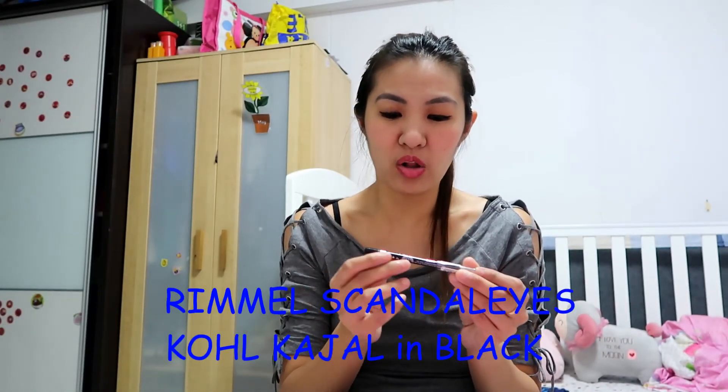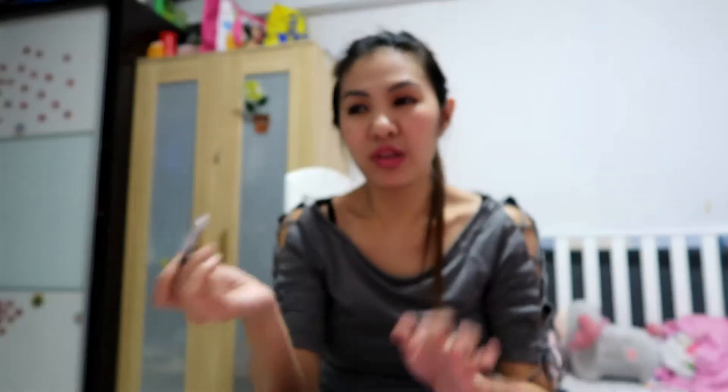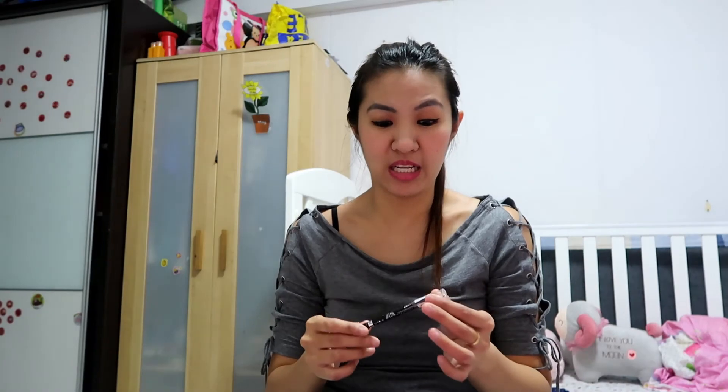For my waterline, I still love the Rimmel Scandal Eyes Waterproof Coal Kajal in black. Even if you just put one swipe on my watery eyes, it really looks good. I've already gone through about four or five pencils of this. Good thing we already have Rimmel here in Watson's. I really like it.